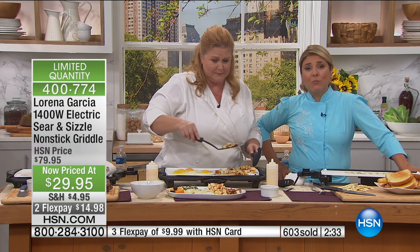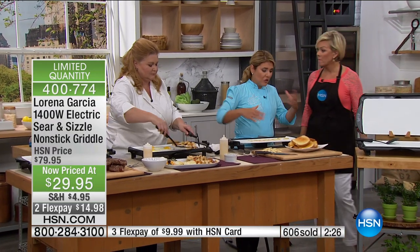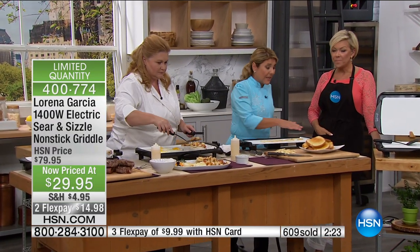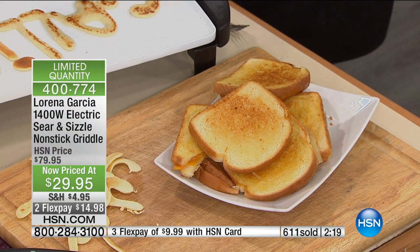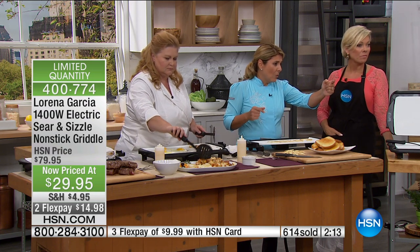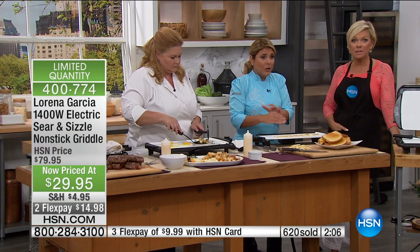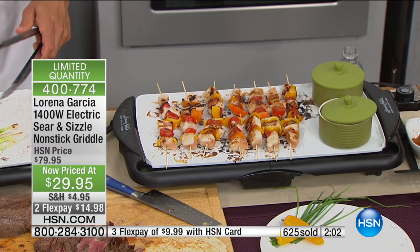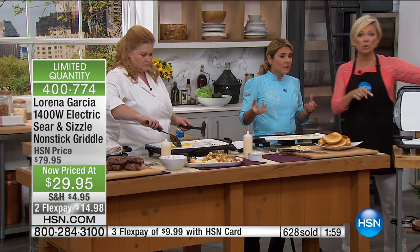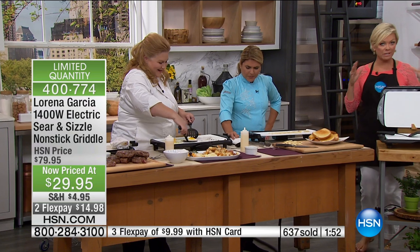If you are a camper and hate turning on your oven because it heats up the whole camper, this goes right outside on your picnic table — portable and easy to use wherever you are. One thing I've done is a sandwich station, where friends can make their own sandwiches and sear them right on it. I use it as an extension of my stovetop when cooking for a lot of people, or to keep food hot — warming up sauces in ramekins right on top. Final quantities on this — 60% off. If you wait, you won't have a chance; it will sell out. Item 400-774.